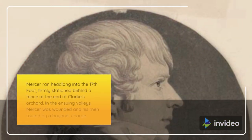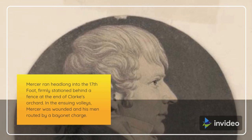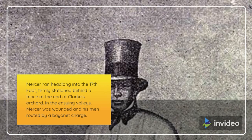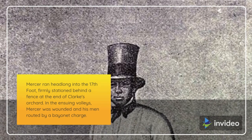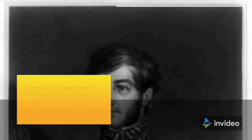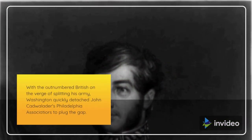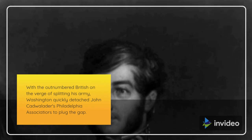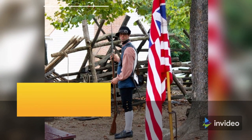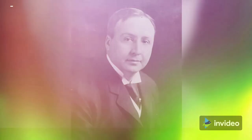Mercer ran headlong into the 17th Foot, firmly stationed behind a fence at the end of Clark's orchard. In the ensuing volleys, Mercer was wounded and his men routed by a bayonet charge. With the outnumbered British on the verge of splitting his army, Washington quickly detached John Cadwallader's Philadelphia Associations to plug the gap. These green troops fought valiantly, but were also broken by British bayonets.